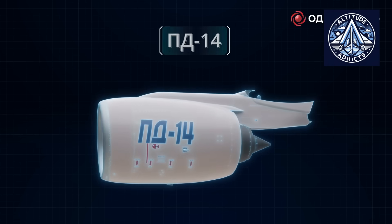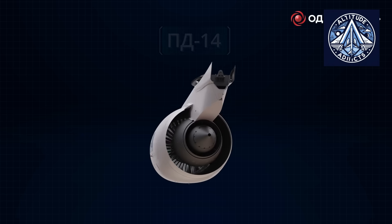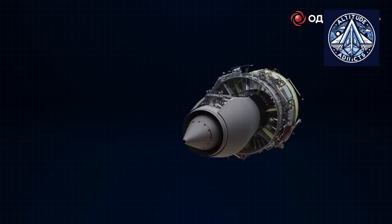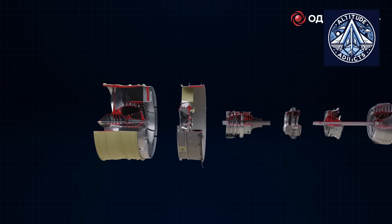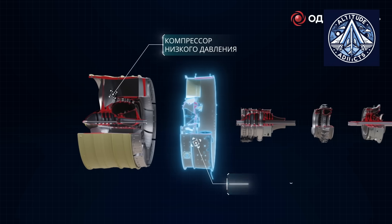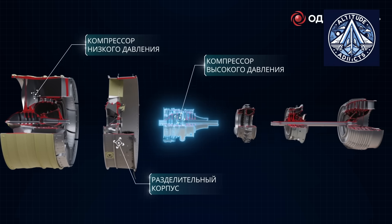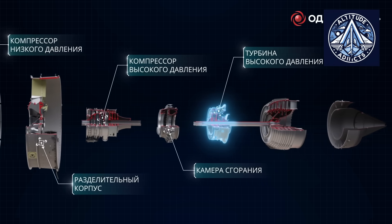In contrast, the PD14 is a new 5th generation Russian turbofan engine developed using contemporary technologies and materials, including wide-cored hollow titanium fan blades, advanced high-temperature alloys, ceramic coatings, and composite materials. The 8-stage high-pressure compressor was more efficient, resulting in a lighter engine of approximately 2,870 kg.